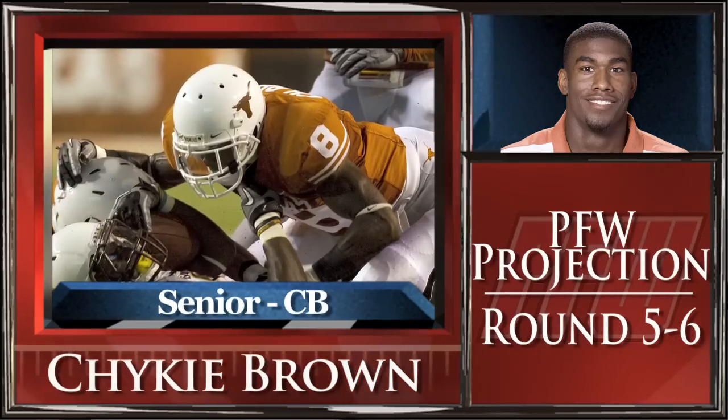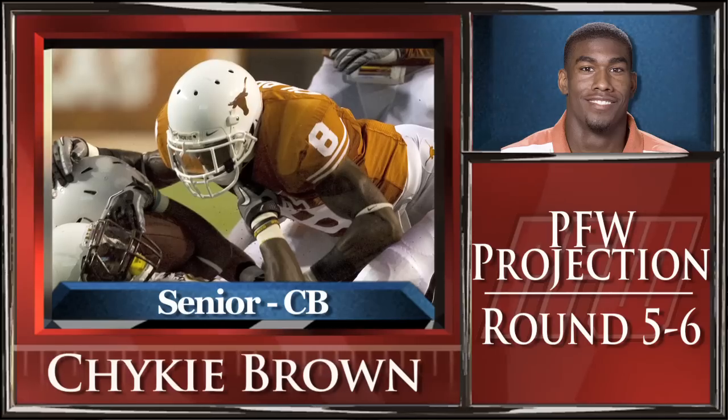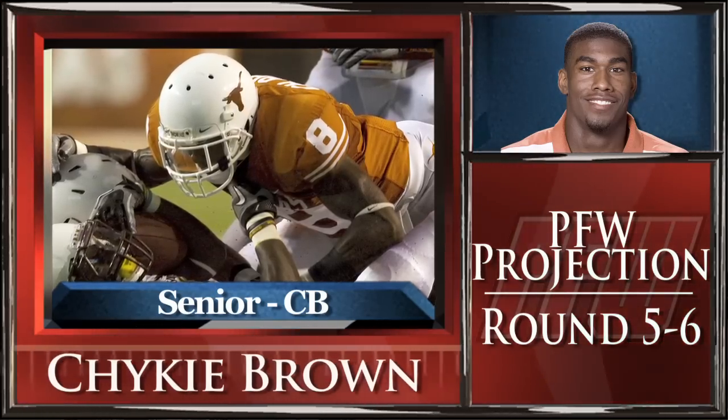PFW Draft expert Noel Narocki also says that Brown thinks he's better than he actually is. Brown projects as a fifth to sixth round pick.